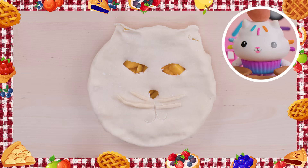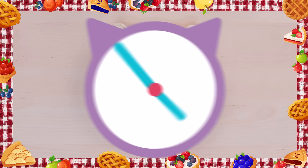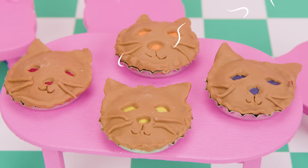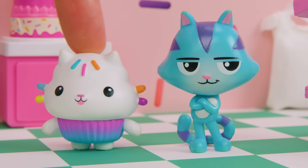Now, let's put these in the oven to bake! That was so much fun! Can we make more? Of course! That's what Pie Day is for!